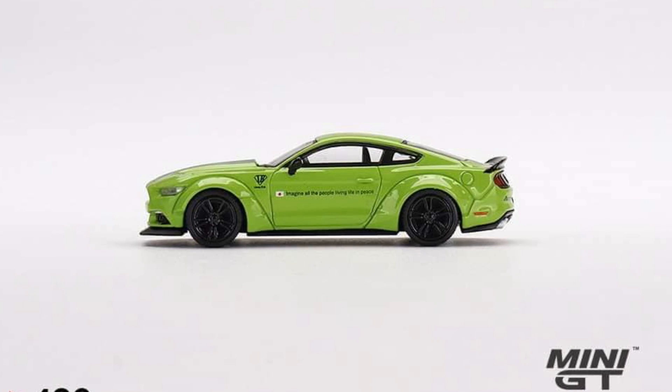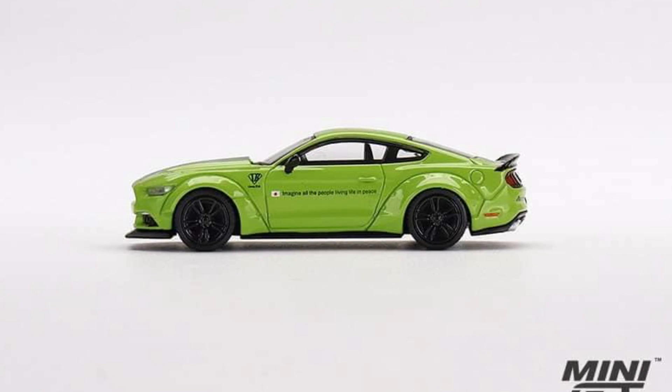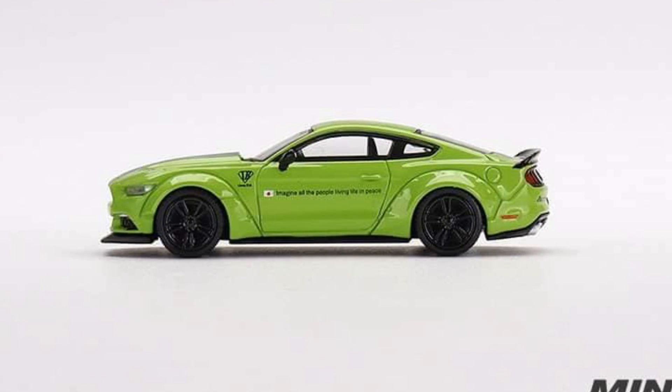We have another Ford for Mini GT — this is a Ford Mustang in lime green. That looks really, really beautiful.